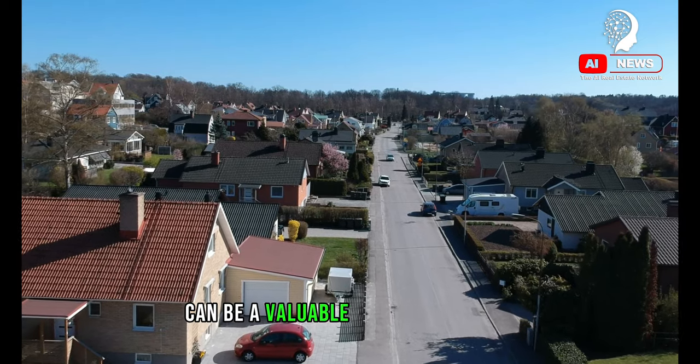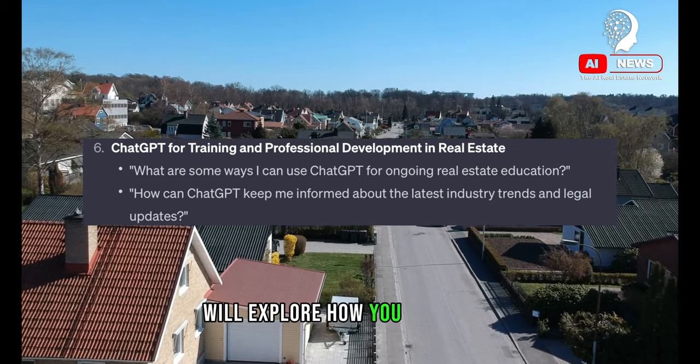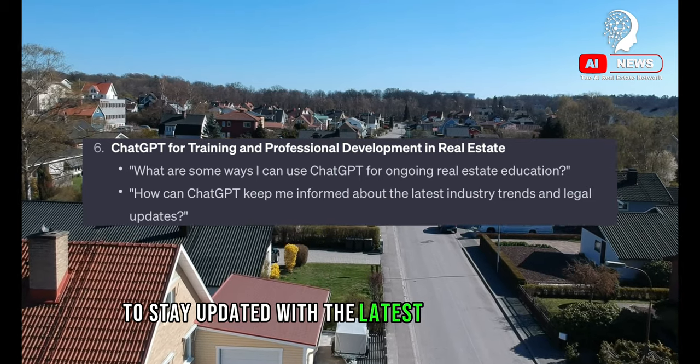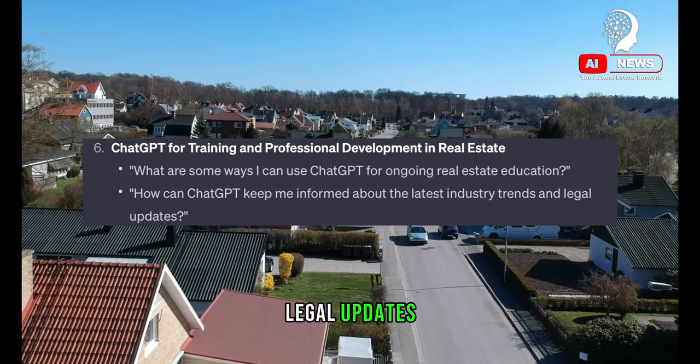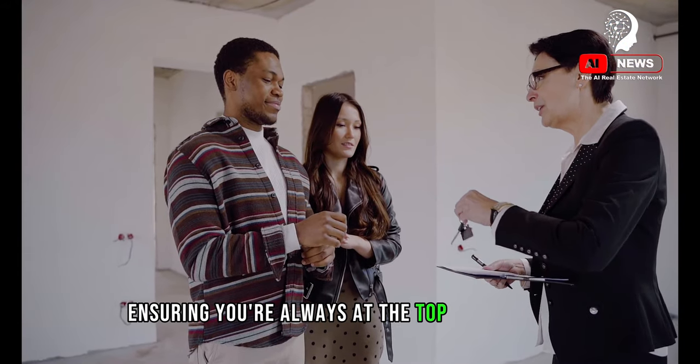For real estate agents committed to continuous learning, ChatGPT can be a valuable tool for training and professional development. We'll explore how you can use it to stay updated with the latest industry trends, legal updates, and best practices, ensuring you're always at the top of your game.